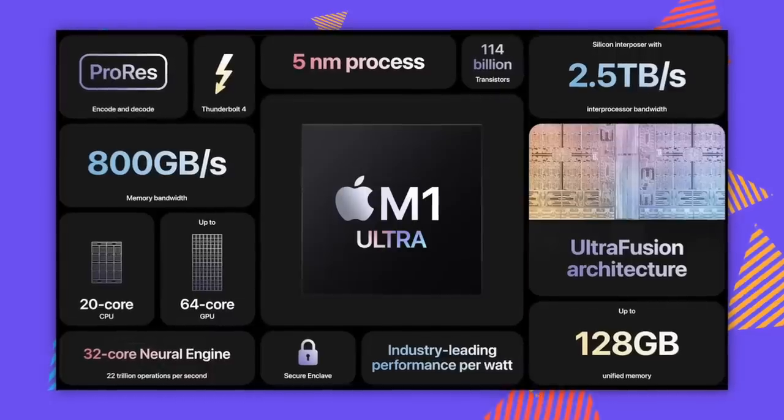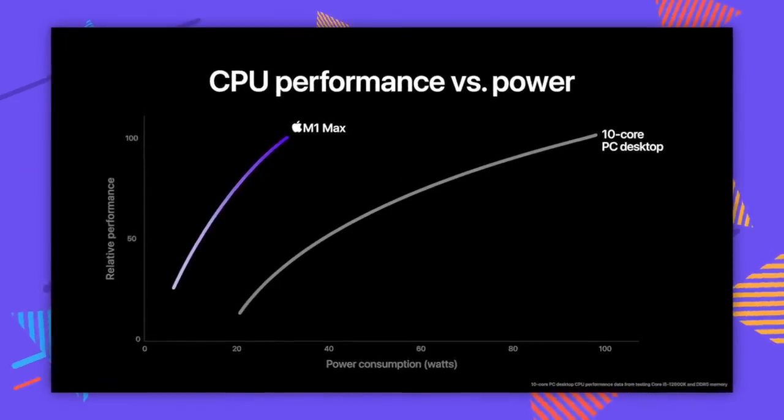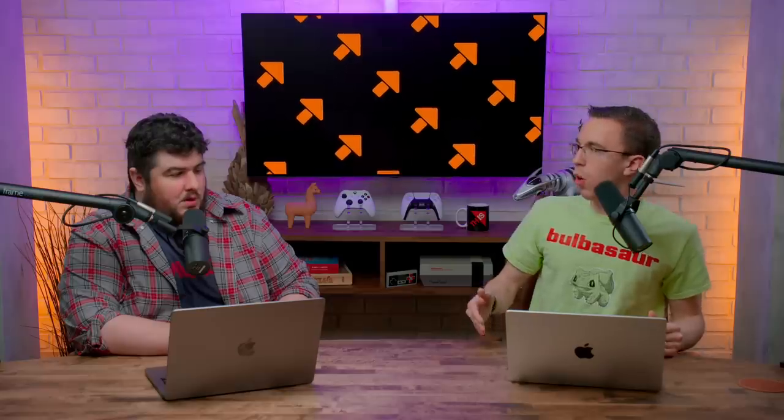I get a little bit of the impression that Apple are doing this because they can — they want to have the most powerful thing. Not only do they say it destroys every PC chip like the 12900K, but also they were saying that with the Ultra on whatever nebulous benchmark they're using, it outperforms an RTX 3090 at 100 watts compared to 300 watts. So one third the power, same performance as the most powerful consumer GPU you can buy right now. I'm super happy they brought out the Mac Studio. I think the base model or a very slightly upgraded base model is what 98% of people should get.